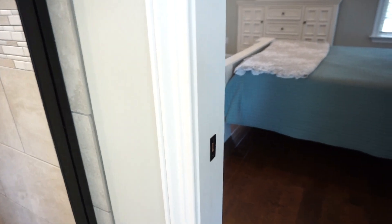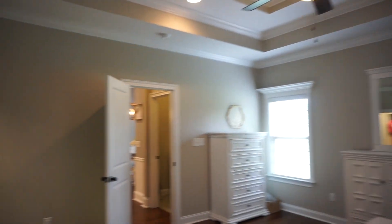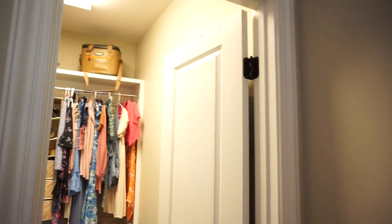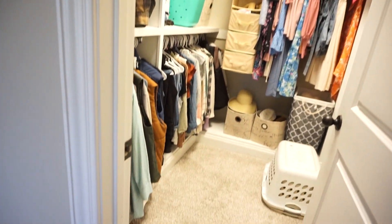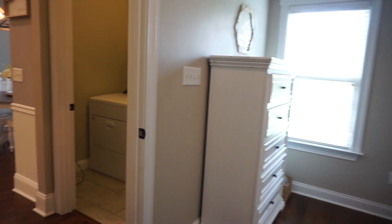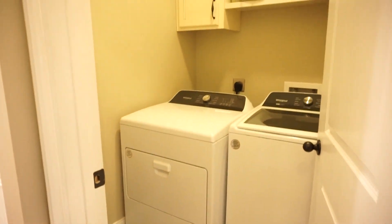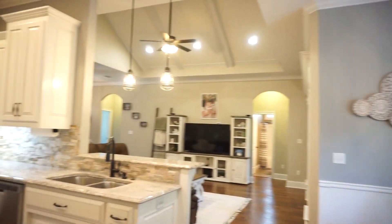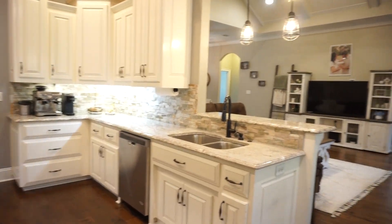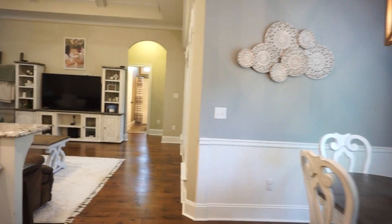As we walk back into the primary bedroom, right here is your walk-in closet. We've got three more bedrooms and two baths. Right here is your laundry — let's not forget that as we walk by. Now here we are in the main living area: your kitchen looks out onto the living room, and you have your breakfast nook or dining area.